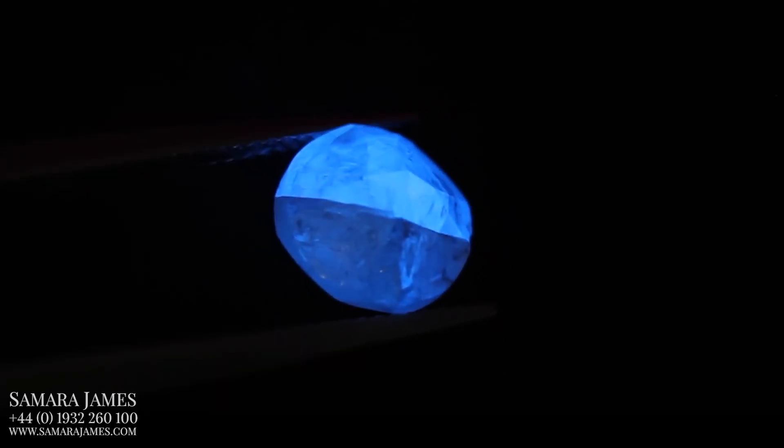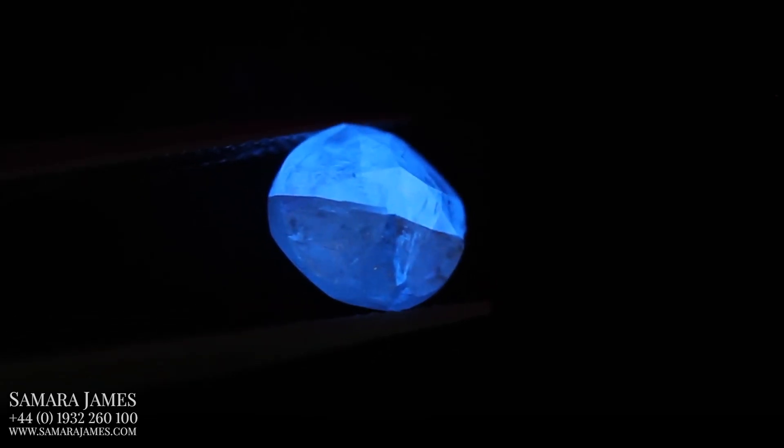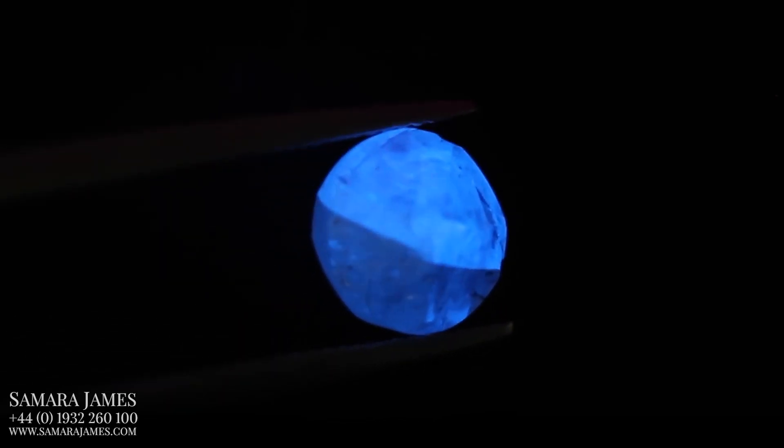Unfortunately it isn't as simple as saying that, for example, any diamond with strong blue fluorescence will definitely look milky or cloudy. It varies upon the diamond and in some scenarios fluorescence can actually be considered as a benefit.